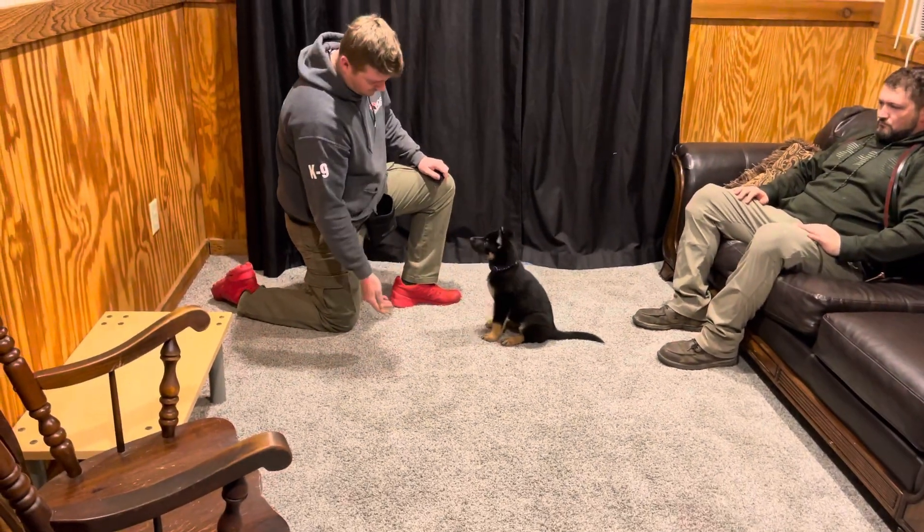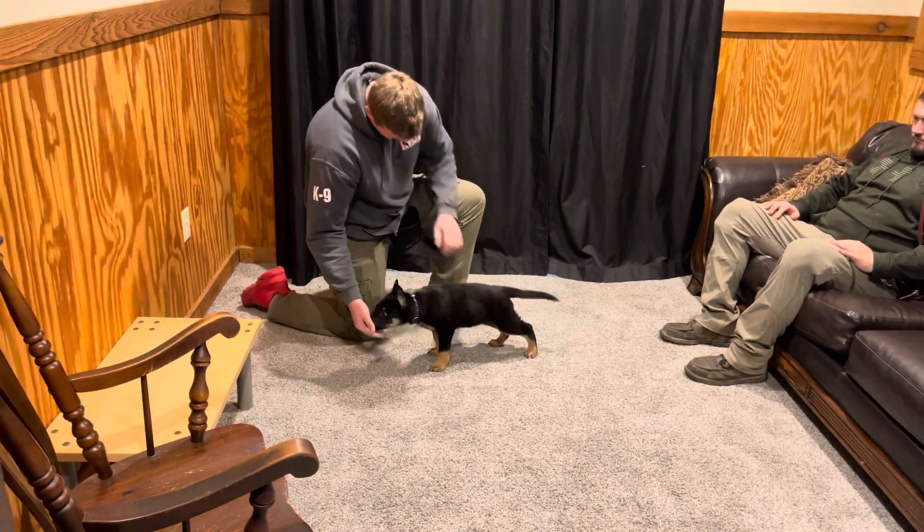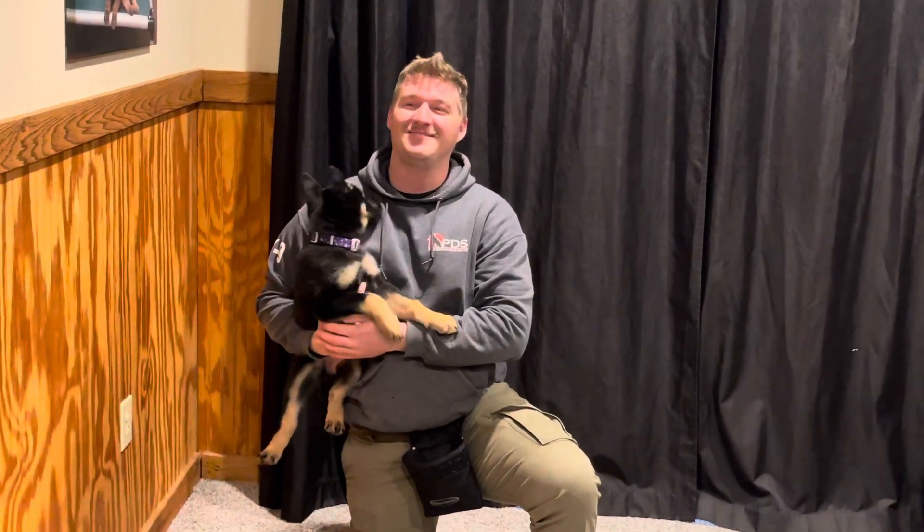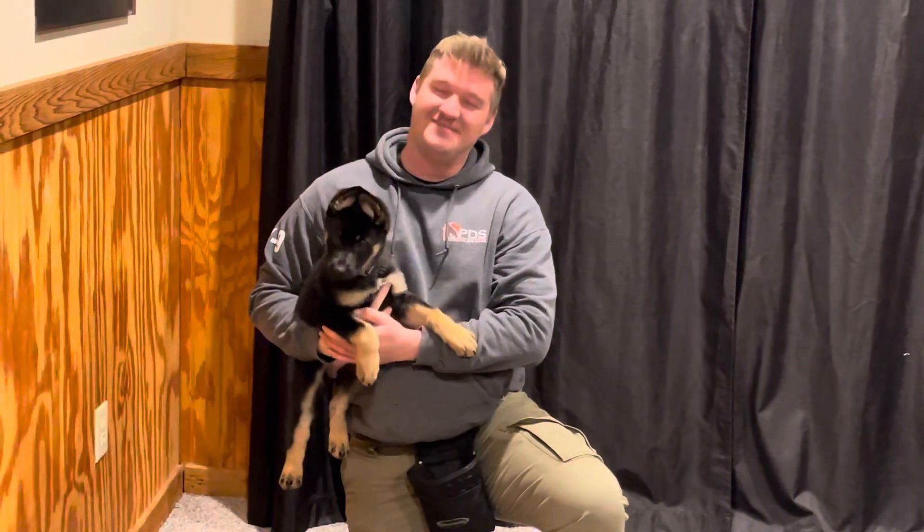So that's a little update on that cute puppy right there. A whole lot more to come — hope you enjoyed that. What a cutie pie.